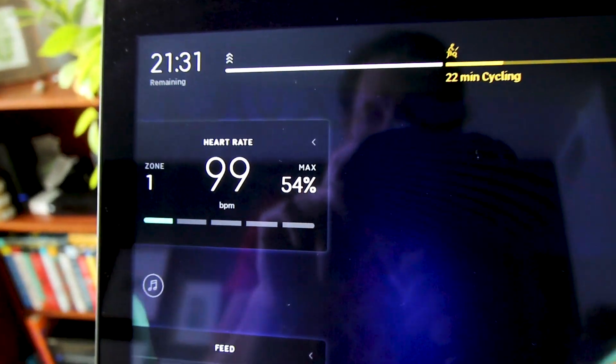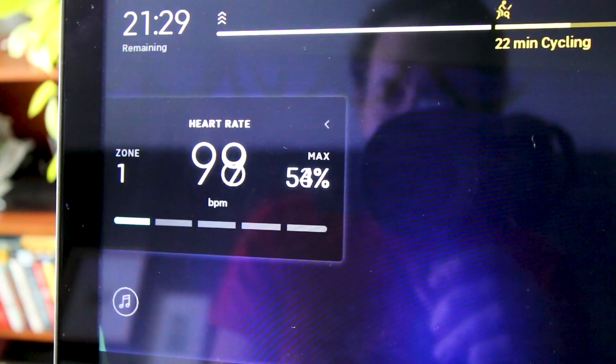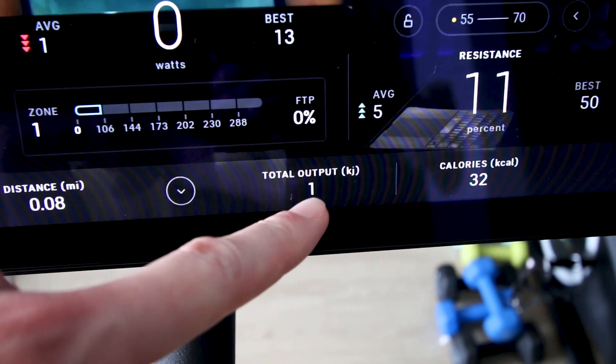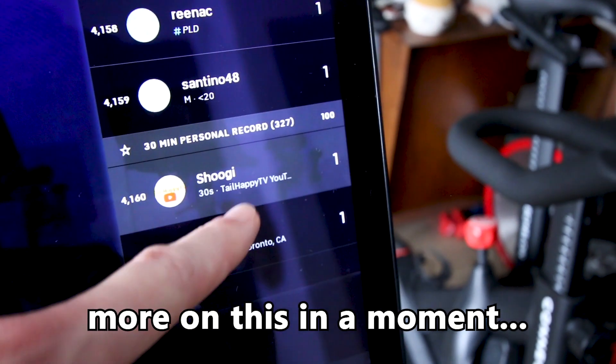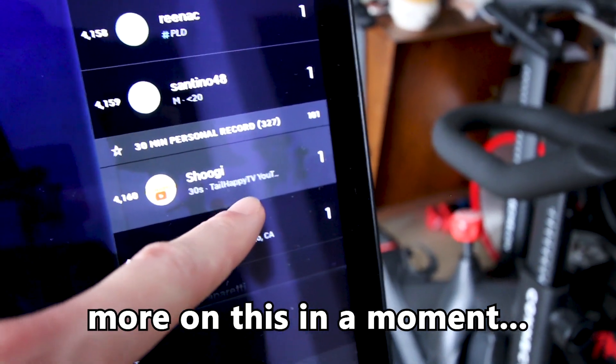I also love that it gives you your heart rate right here on the screen. And I love that it gives you your total kilojoules output right down here, and it also shows you over here on the meter board, but more on that in just a moment.